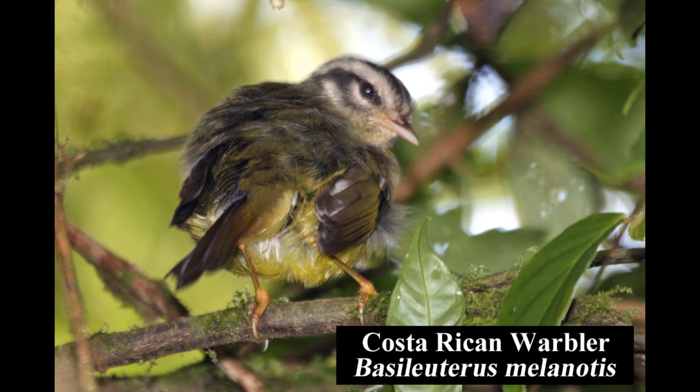Formerly known as the three-striped warbler, the Costa Rican warbler is common in the understory of moist montane forests. It is endemic to Costa Rica and western Panama.